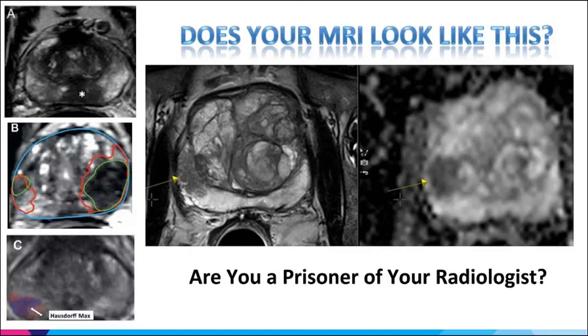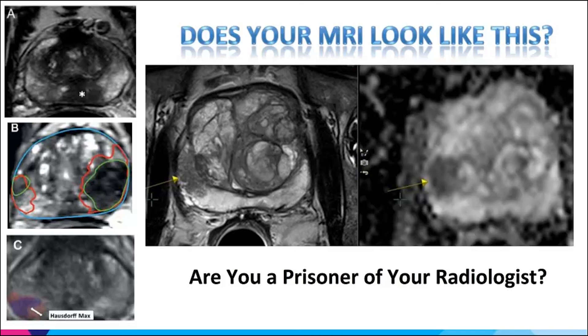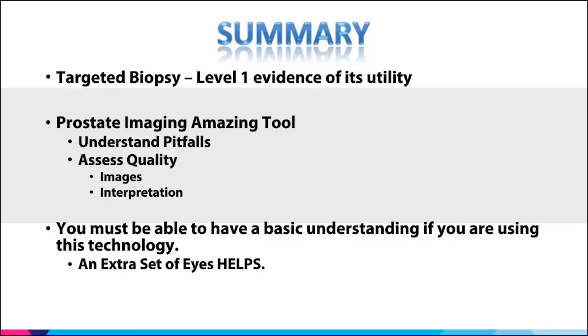In summary: targeted biopsy has level one evidence of its utility. Prostate imaging is an amazing tool, but understand the pitfalls, assess image quality, and have a basic understanding of how the technology works — an extra set of eyes always helps. Please do not care for a patient without reviewing the MRI ordered for them. I look at every single MRI I order, and there is discordance even with my own radiologists that requires addended reports. It takes effort on our side, but it's an amazing tool.